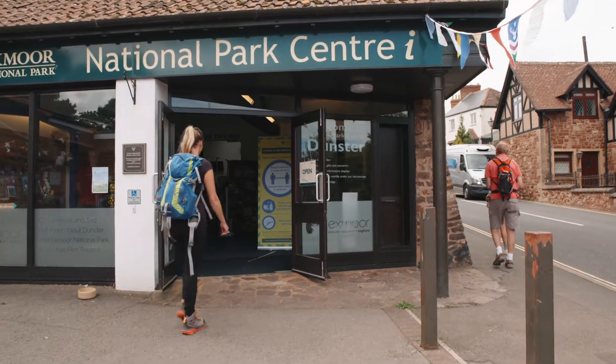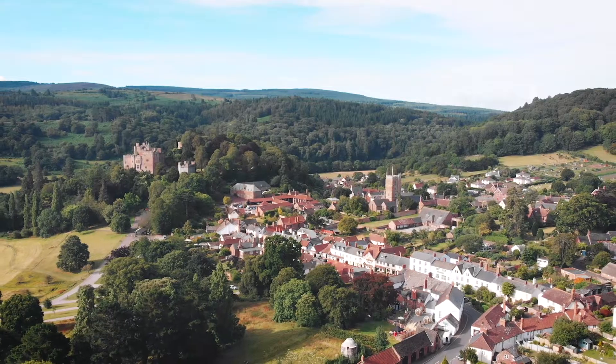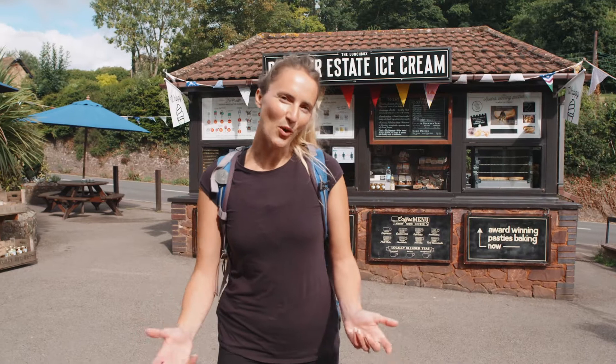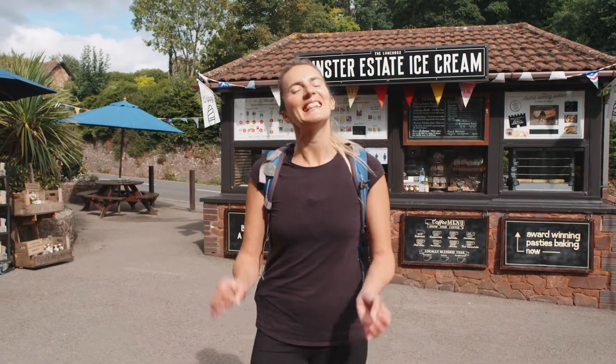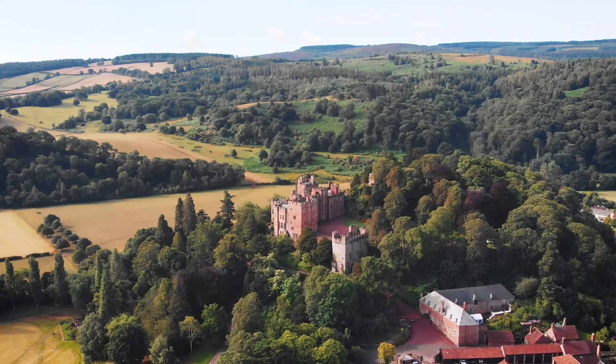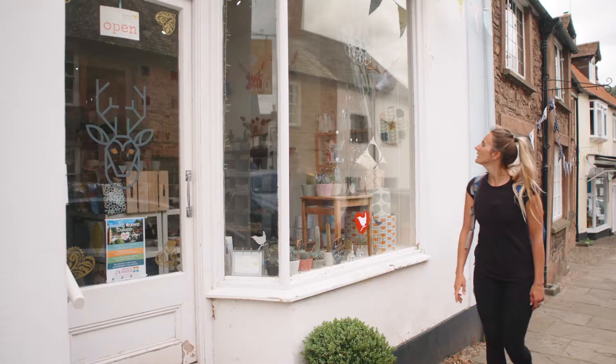There's the National Park Centre next to the car park if you need further assistance before you set off. This is a really special walk as it skirts the edges of this fascinating village, detailing the history with significant architecture, and then ends up at the heart of the village contrasting the past with the vibrancy of locals and intriguing shops.